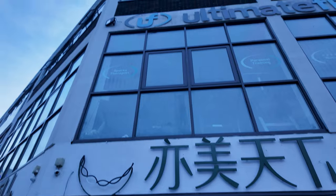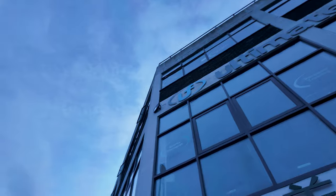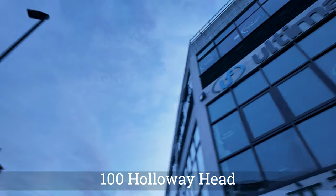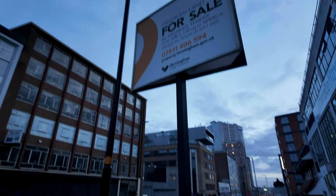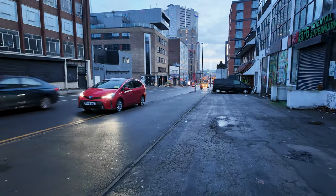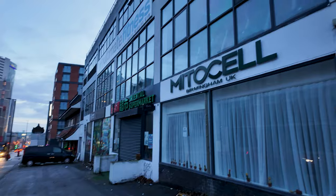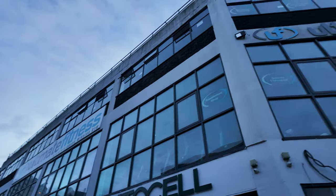We have arrived at Ultimate Fitness. If you haven't come before, we are on Holloway Head — literally a 10-minute walk from New Street Station. We're above the Oriental Supermarket, first and second floor.